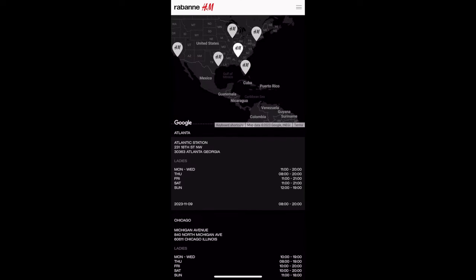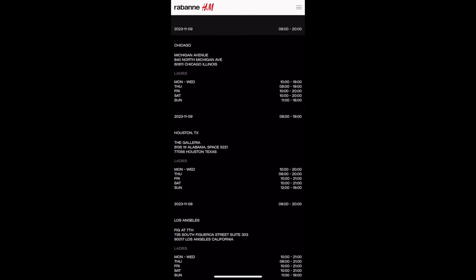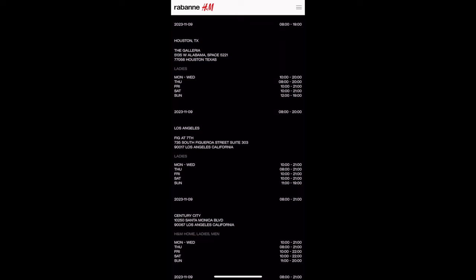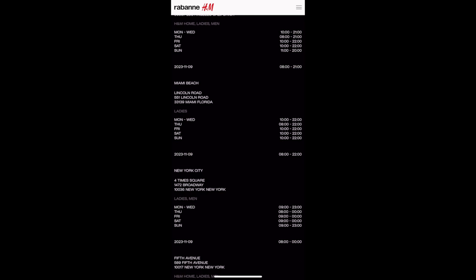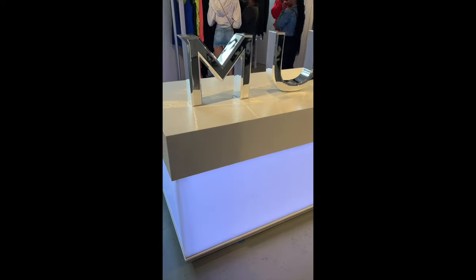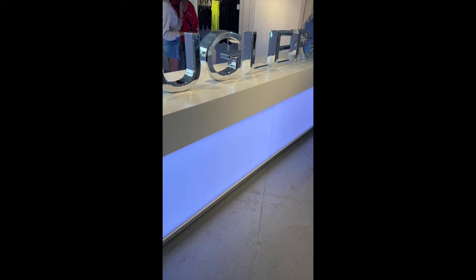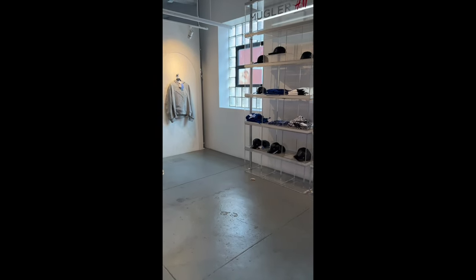In-store, the collection will be available at select stores worldwide. In the U.S.: Atlantic Station in Atlanta, Michigan Avenue in Chicago, the Galleria in Houston, Fig at 7th and Century City in Los Angeles, Lincoln Road in Miami Beach, and 4 Times Square and 5th Avenue in New York City. You have seven days from purchase in-store — or seven days from arrival for online orders — to make returns. If purchased online, returns can be made by mail or in-store. If purchased in-store, you must return to the store. Home products purchased online can only be returned via mail. Based on past experiences, customers are usually given color-coded wristbands and taken into the store in small groups, allowed to shop for about 10 to 15 minutes, then given additional time to try on pieces in the dressing rooms.